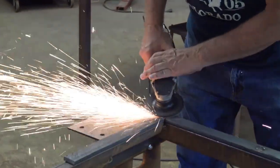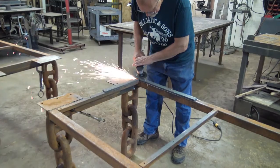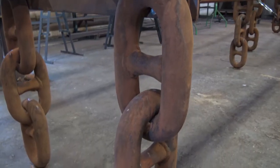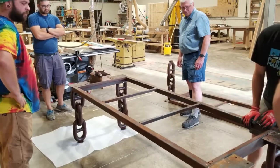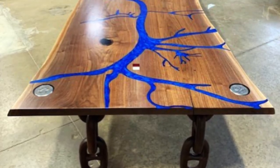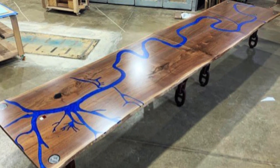Then we made the legs for this table out of real anchor chain. Each leg weighed 95 pounds and we built a base to go on to that. When the project was done, there were two 850-pound tables stuck together in one piece.